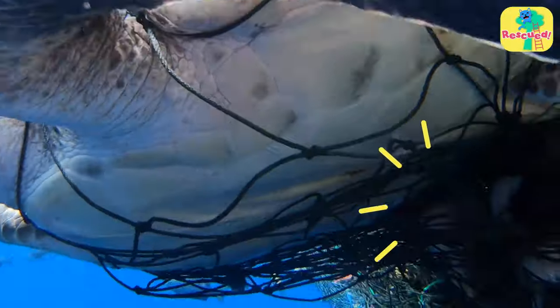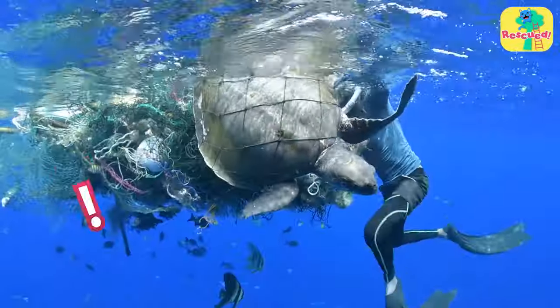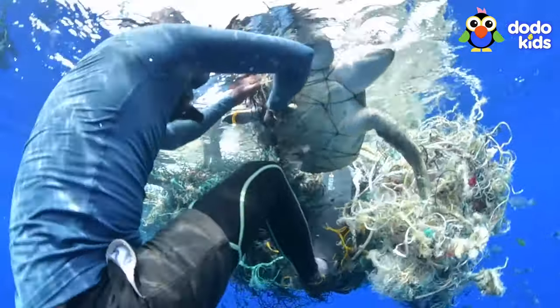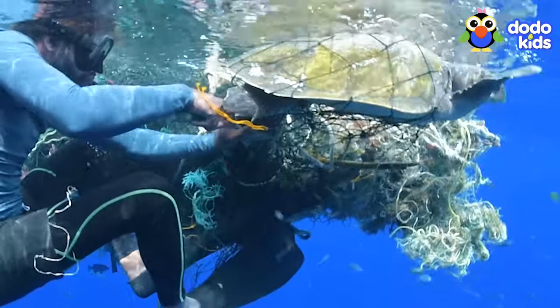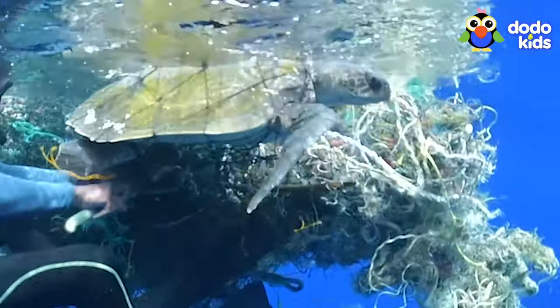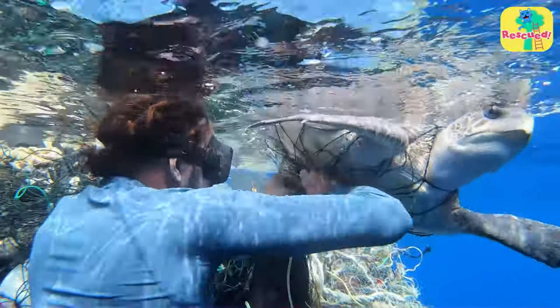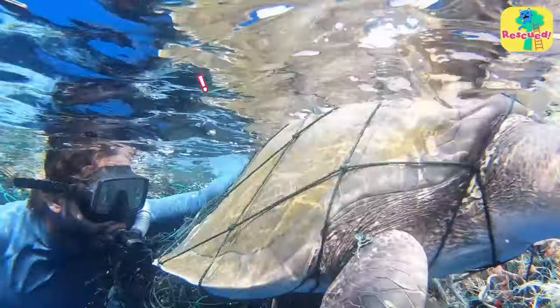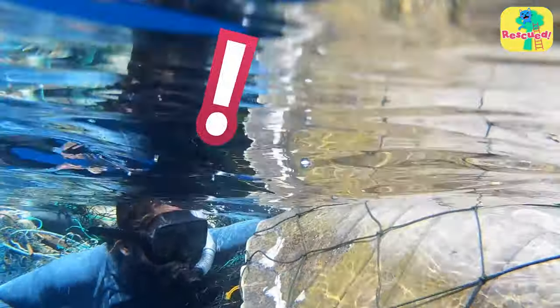But there was so much net, and it was made of really tough plastic. He was having trouble slicing through it. He needed to work slowly and carefully to avoid hurting the turtle. The turtle tried to be brave, but the net was squeezing her hard. And the tighter it squeezed, the more she squirmed, which was making it harder for the rescuer to cut the net. He'd hardly made any progress at all.